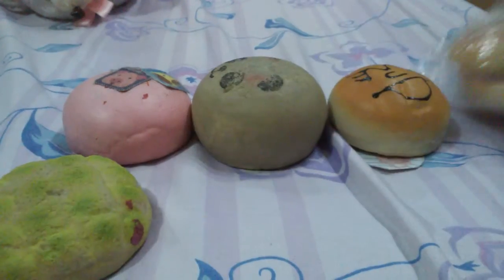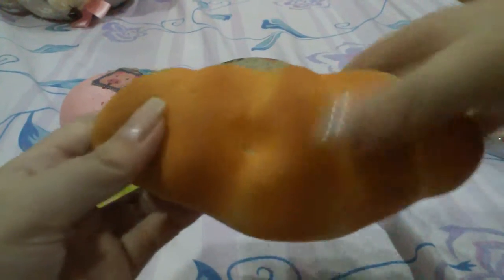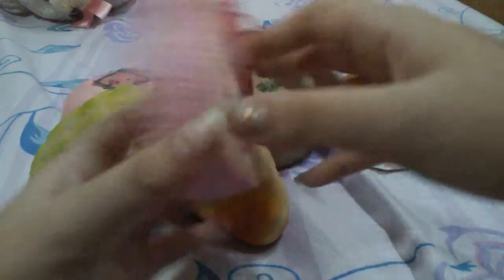This cream puff, this croissant squishy, and this Hello Kitty cake girl.